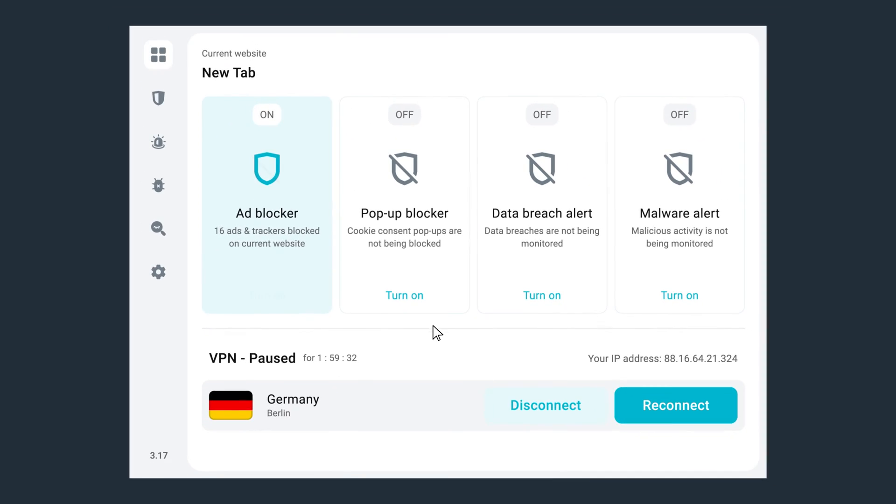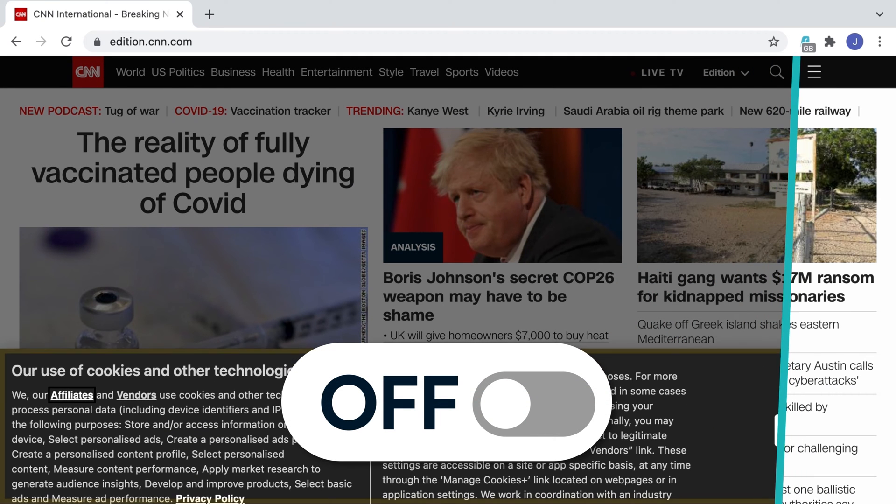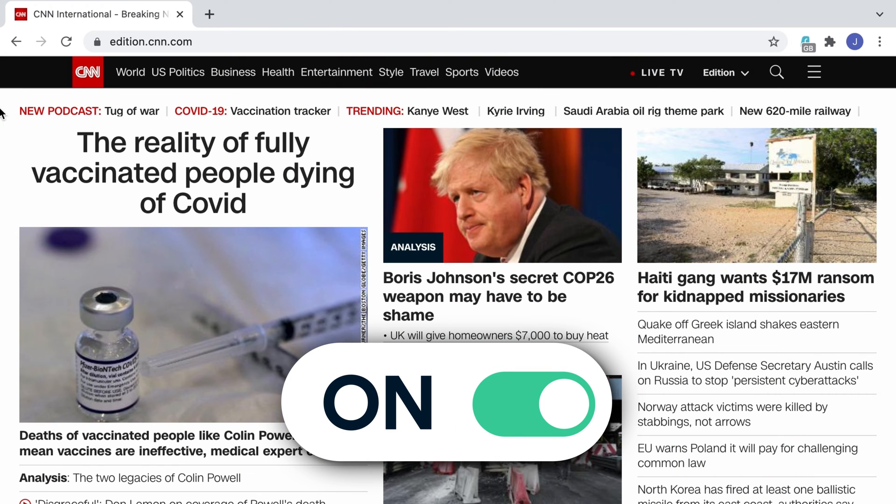Next, you've got the cookie pop-up blocker feature, which has also been updated. It will block all the annoying cookie consent pop-up messages that appear when you browse the web. These can be quite irritating, asking you if you want to accept or reject cookies before you can use the site. What this will do is actually reject them if possible; otherwise, it will only accept the most necessary cookies needed to use the site.